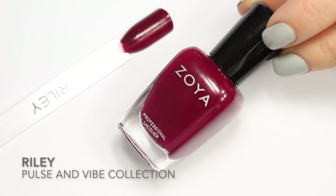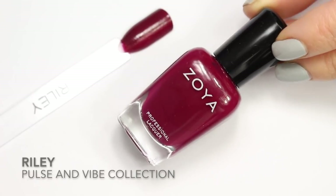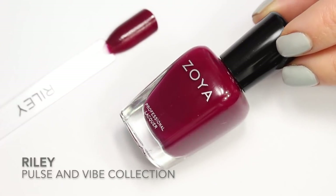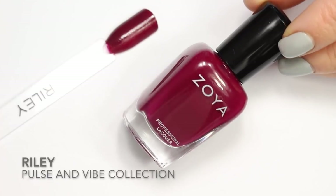Up next is Riley. Riley is from the 2008 fall collection, which was the Pulse and Vibe collection. Riley can be described as a medium raspberry red cream with purple undertones.